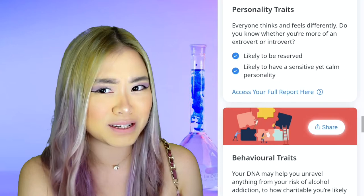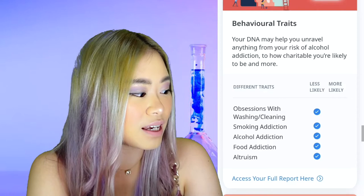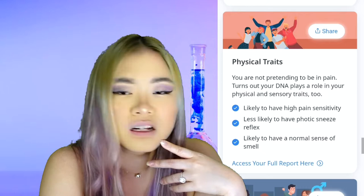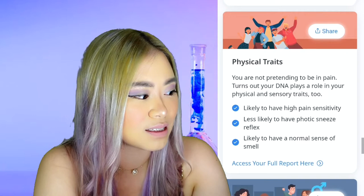For my behavioral traits, I am less likely to be obsessed with washing and cleaning, and less likely to be addicted to smoking, alcohol, food, and altruism. For my physical traits, I am likely to have a high pain sensitivity, and less likely to have photic sneeze reflex — some people sneeze whenever they look at the sun, so thankfully I don't have this. I am likely to have a normal sense of smell.